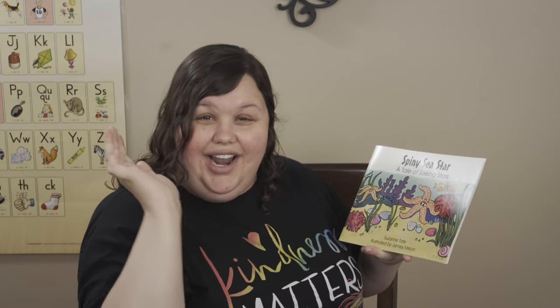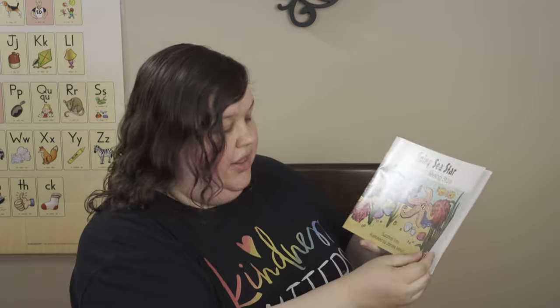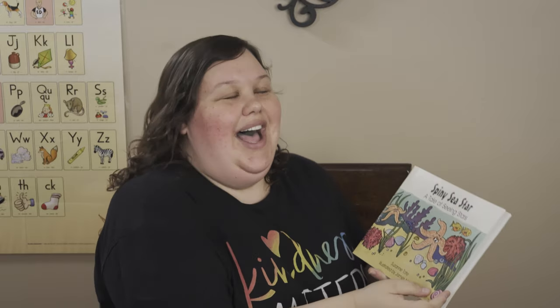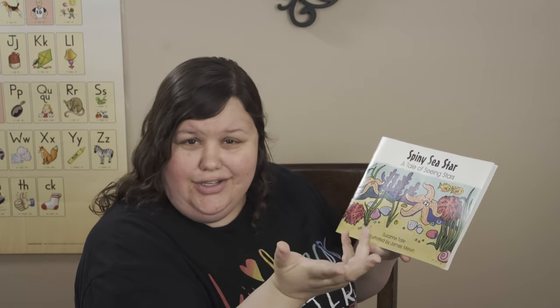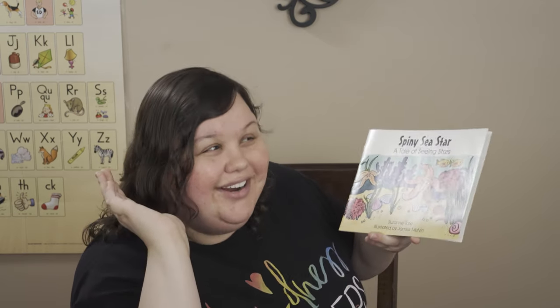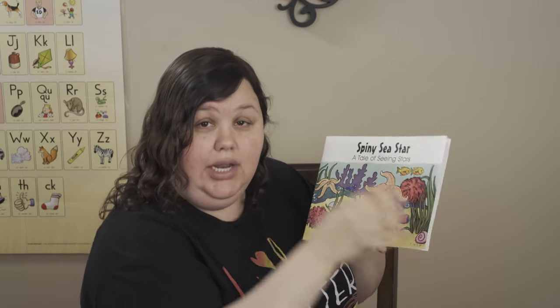Suzanne Tate is the author. What does the author do? The author writes the words. Illustrated by James Melvin. What does the illustrator do? The illustrator draws the pictures.